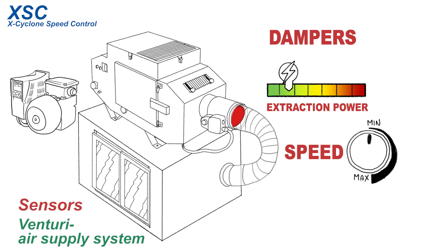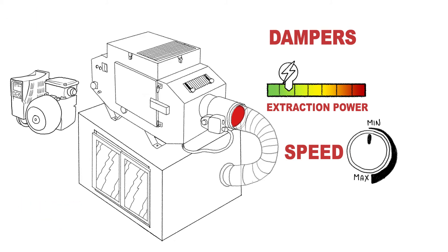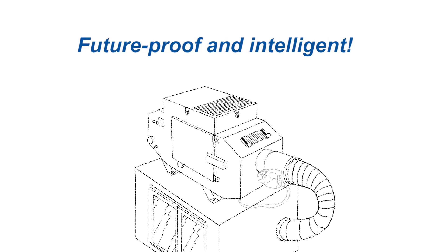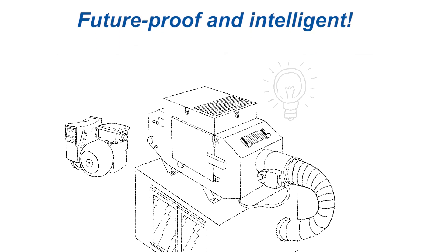Additional pressure and airflow sensors render the system even more intelligent, because they detect the slightest deviations from the desired performance. These improvements transform an efficient Raven air cleaner into a future-proof intelligent system.